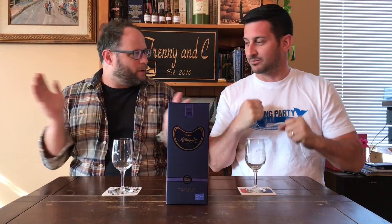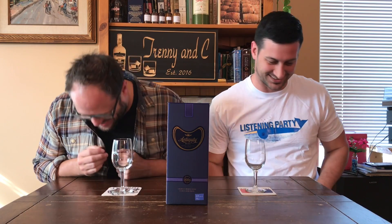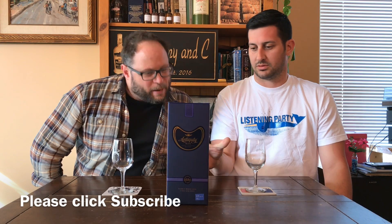Hey everybody, welcome to another episode. Welcome to an all new — he's Trinian, I'm C. Today we have another Indian whiskey. We have covered several Indian whiskeys, maybe more than most other reviewers. They're occasionally available to us, or we meet people — like at the last Couch and Whiskey Festival — who gave us a couple of little samples. So we're looking forward to digging right into this Antiquity Blue Ultra Premium Whiskey.